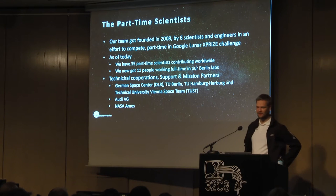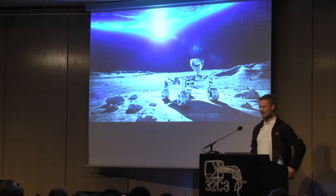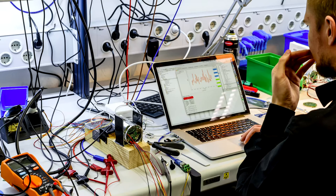The Google Lunar X Prize is a competition where you can get $30 million for sending a rover to the moon. This is our vision — we want to send a rover to the moon and it should look something like this. This is actually what we're currently working on, and yeah, we are working very tirelessly on getting that done.